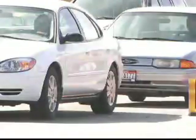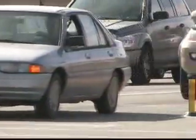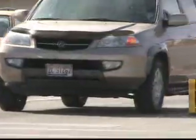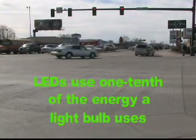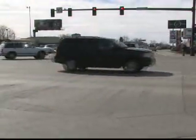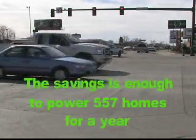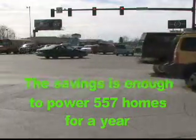While the benefits of LEDs might not be all that obvious to the traveling public, they are quite significant and are ultimately what drove ACHD to make the change. Using just one-tenth the amount of energy a light bulb uses, light emitting diodes greatly reduce energy costs. In fact, according to Idaho Power, the savings from the switch is enough to power 557 homes for a year.